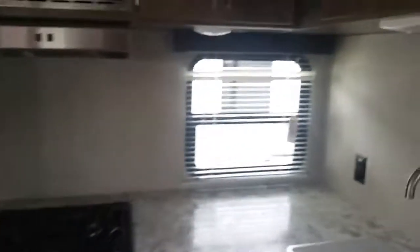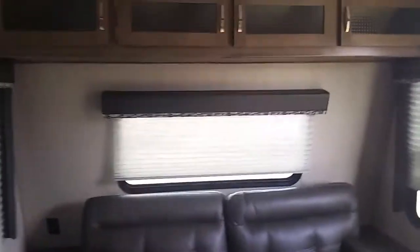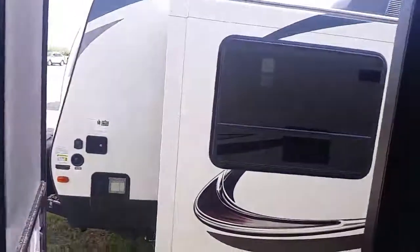The kitchen's not very big, but it's really nice. I think it's the perfect size. Y'all should come check this one out. It is a Sprinter Campfire 30FL at Becker Auto and Trucks and Camper Super Center. Give us a call.